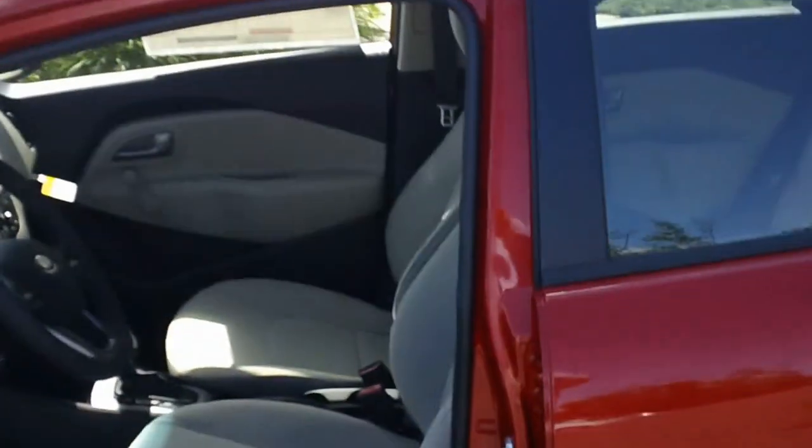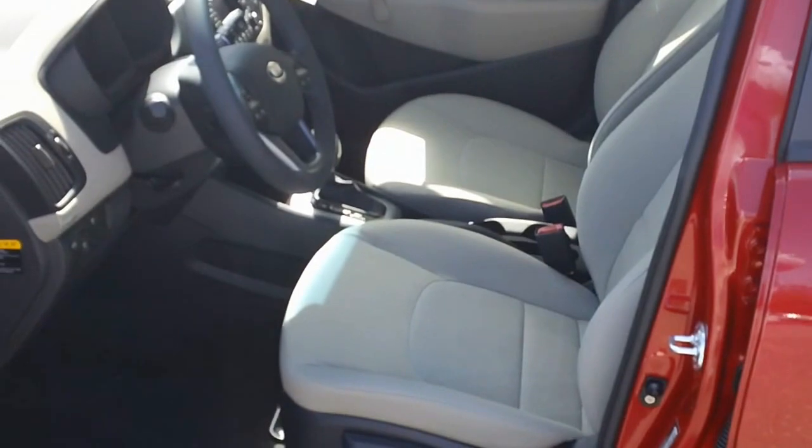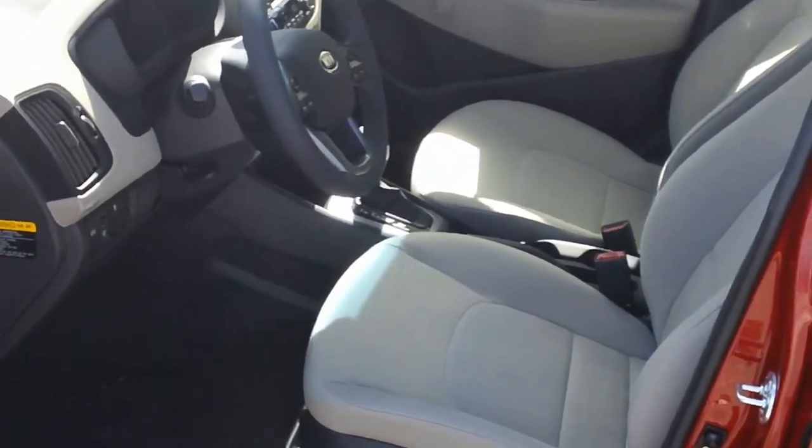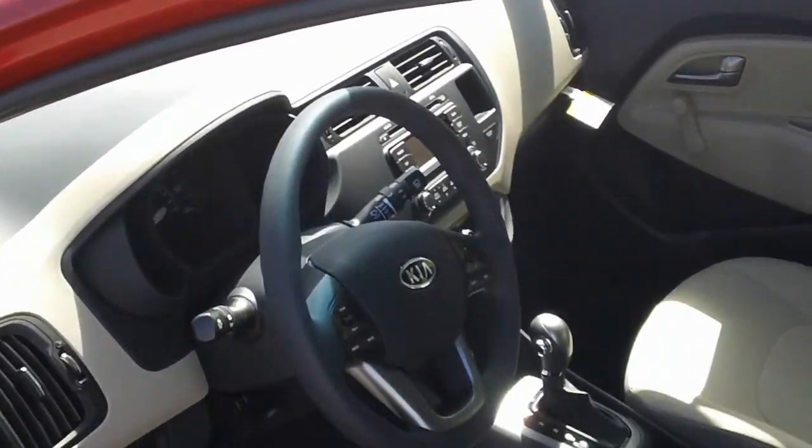It comes with a full Kia warranty: a 5-year, 60,000 mile bumper-to-bumper limited warranty, and a 10-year, 100,000 mile powertrain warranty.